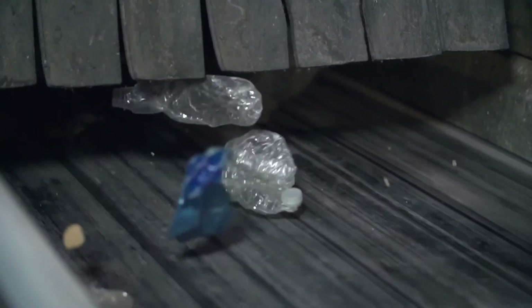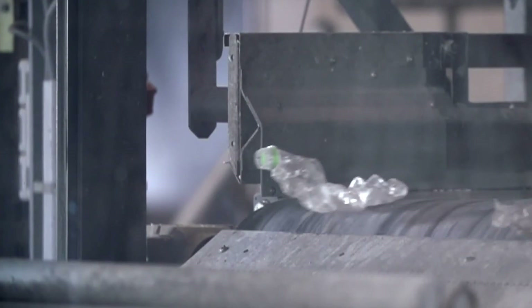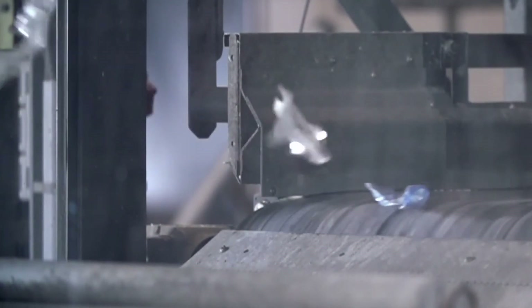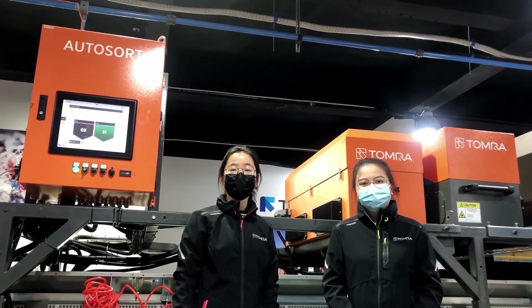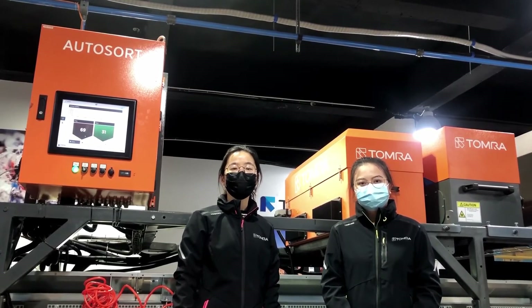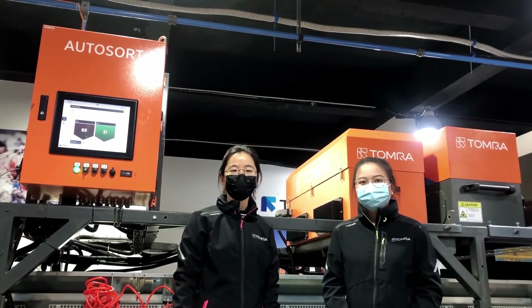Thank you. And what is the main application that the new generation of autosoft is used for in China? In China, autosoft is mainly used for PT recycling, so we hope that the new autosoft can help us win more and more market share and improve the purity and recovery rate for our customers.